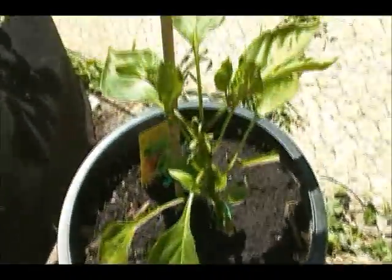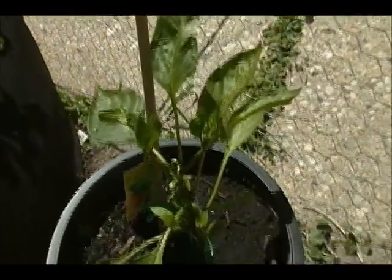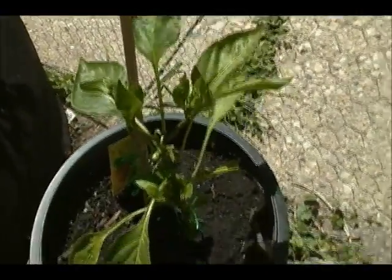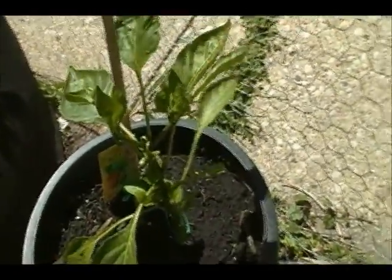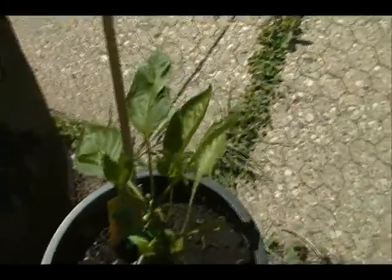And over here we have Marconi pepper. It's a sweet pepper — it looks like a hot pepper, it's long and thin. And it has a wonderful flavor; you can fry it with hash browns or something. It's really, really good.